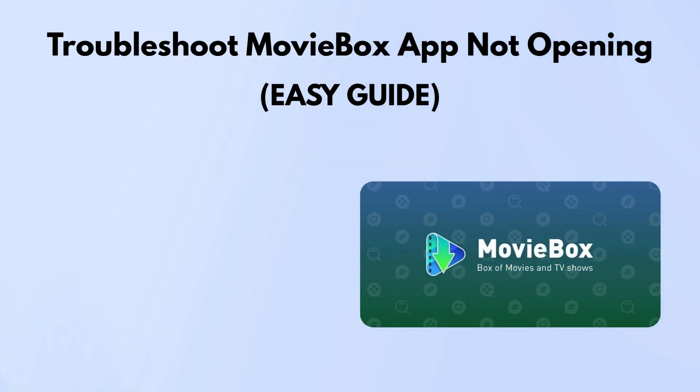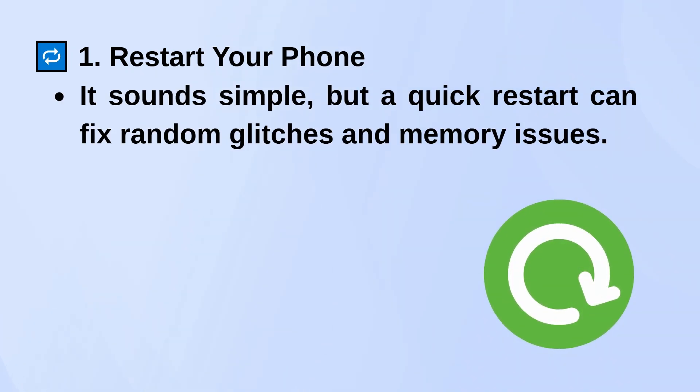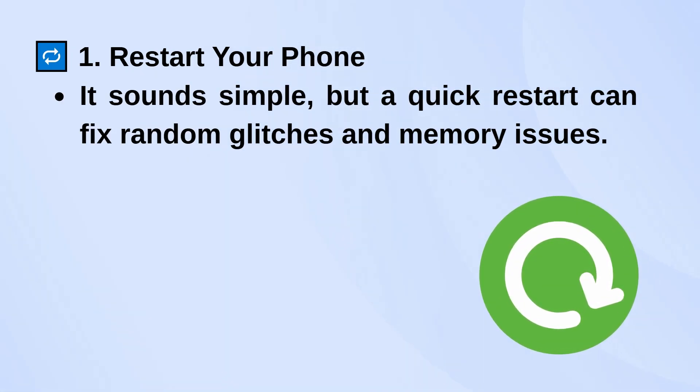If MovieBox isn't opening on your iPhone or Android, there are a few common fixes you can try that usually get it working again. Start with the basics: restart your phone. It might sound simple, but that alone can clear out temporary bugs or memory issues that stop apps from launching.